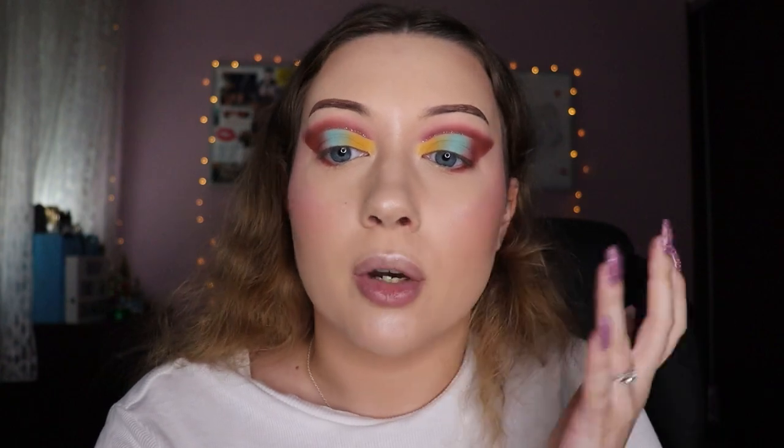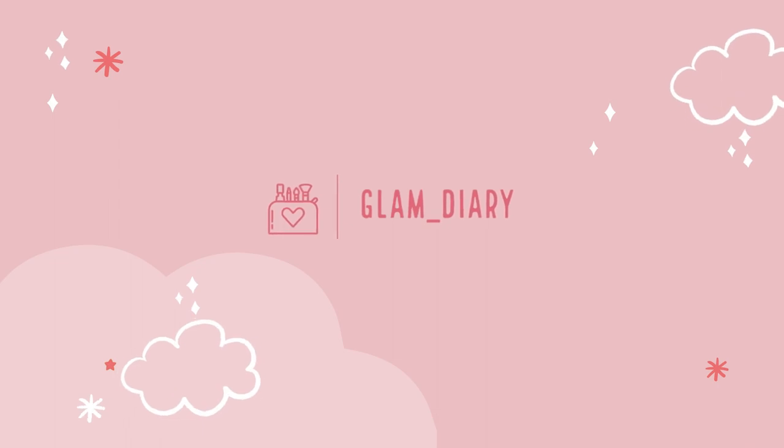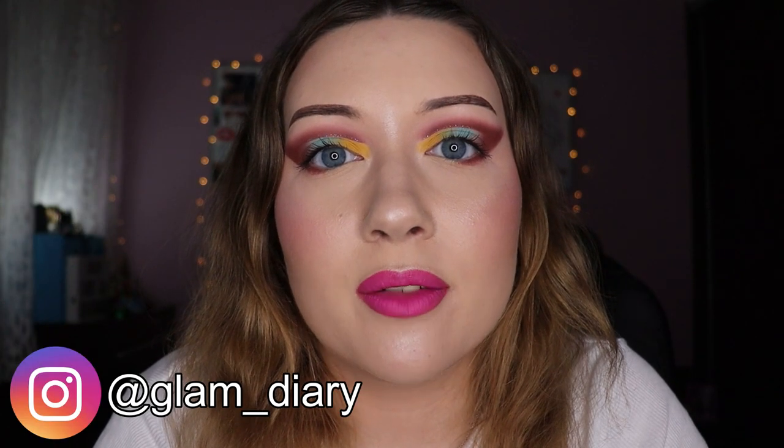My favorite thing is applying so much highlighter to my upper lip that it looks like I have a milk mustache. Hello, hello, welcome to my video! If you're from my Instagram, I love you; if you're not from my Instagram, love you all the same.